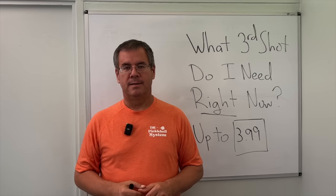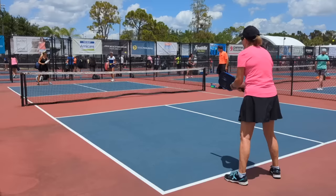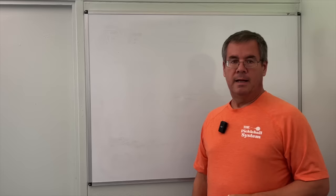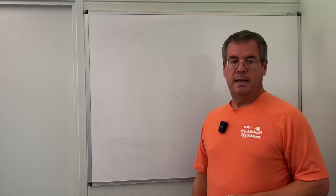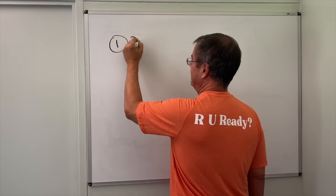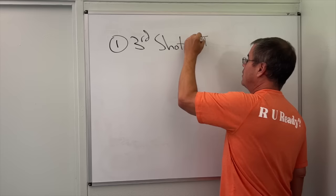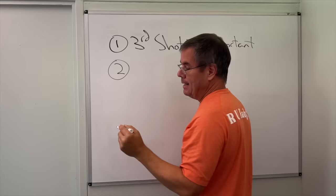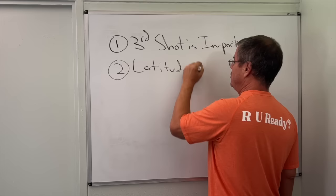As I mentioned earlier, the game we're breaking down here is a 3.5 gold medal match at a major tournament. These are good players, and watching their rallies proves the point that you have a lot of latitude, even at the highest level of 3.5 play, in your third shot drop. The third shot is important — nothing I'm saying suggests otherwise. You do need a third shot in order to play good pickleball. What I am saying is that the third shot is not limited to what you think it is, and you have greater latitude than you may have thought.